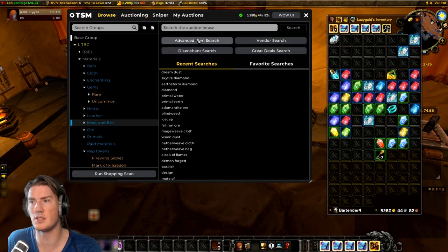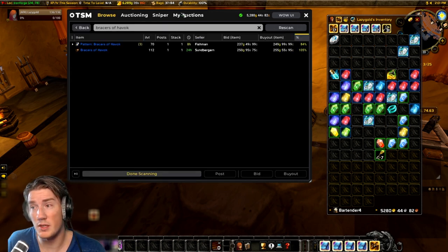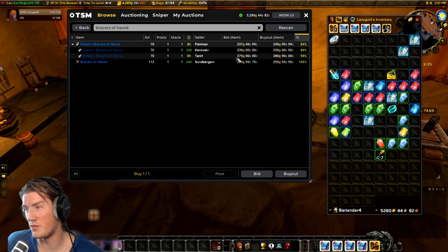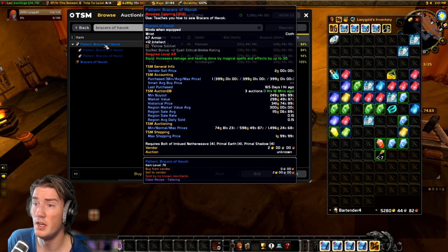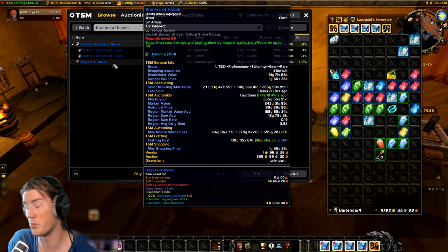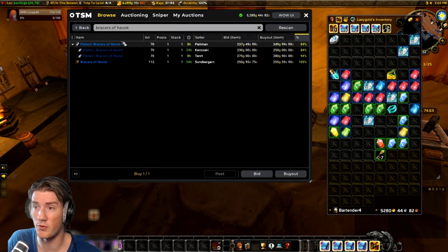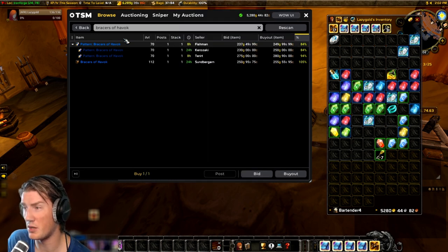Now the recipe — this is the good part about the Bracers of Havoc. It's a random world drop, you just buy it from the auction house. It's currently selling for about 250 gold on my realm, which is also roughly the region market value — about 250 to 300 gold. Right now it's selling for 250 gold on my realm, so I'd be making 100 gold per bracer, which means I need to sell three bracers before I've made my recipe money back.